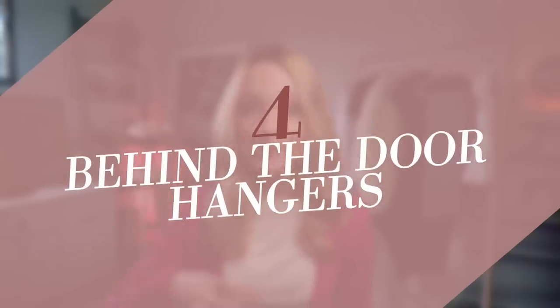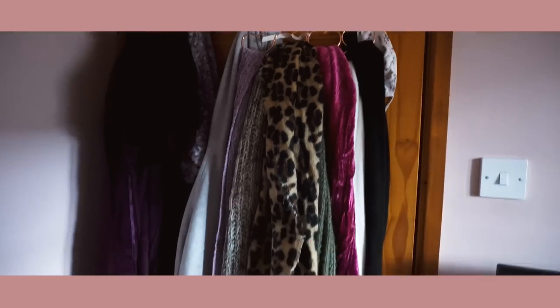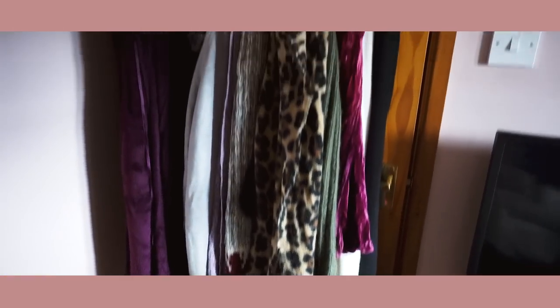Number four: behind-the-door hangers. Use your doors if you can, especially in a small space. I have one for my dressing gowns. Specifically put things there that you want when you're going out of the door — scarves, dressing gowns, little hoodies you don't want to put in a drawer but just want to grab and go. That's where they'll go.